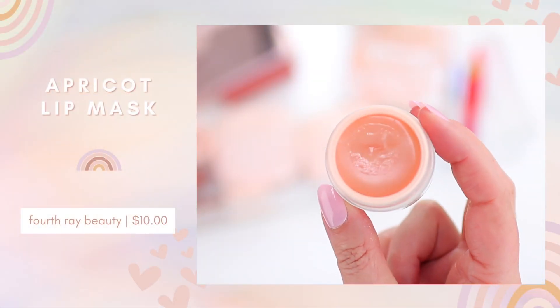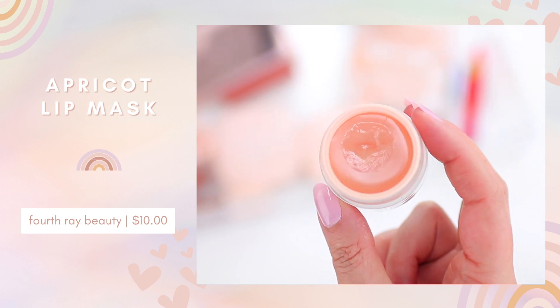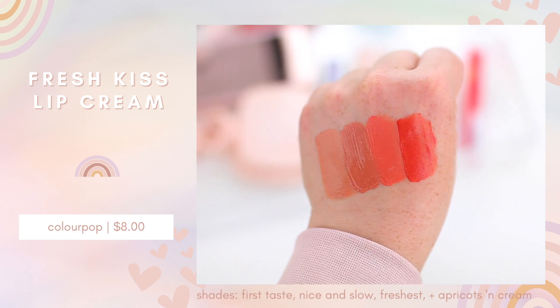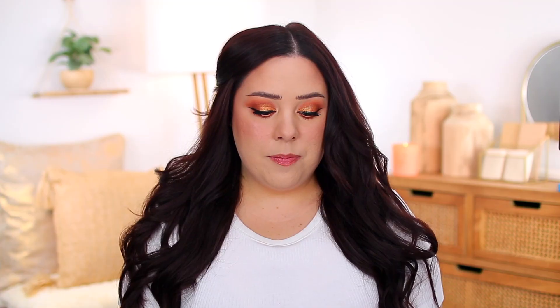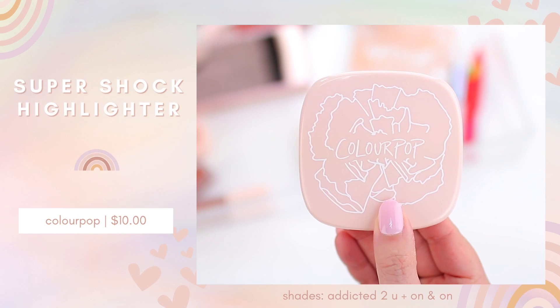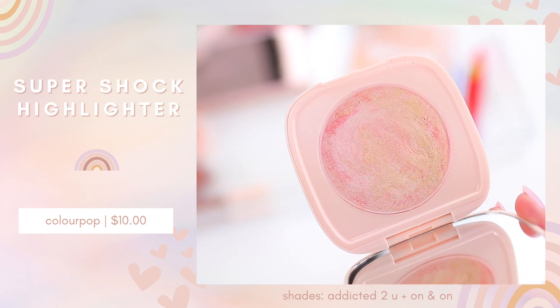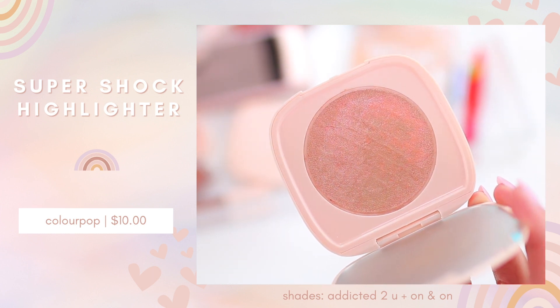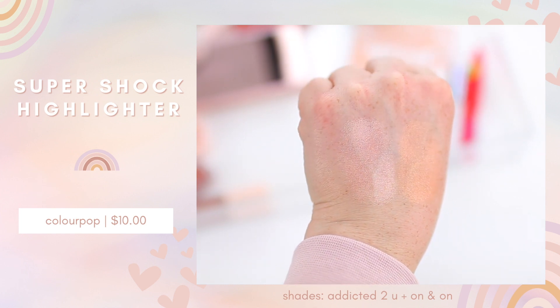I have two of the Super Shock shadows on my eyes today — the shade Bestest all over the lid, which is a gorgeous coppery gold, and a little bit of Hey Lover right in the center, which is a very bright yellow gold. They also did a lip mask which is really nice. The Fresh Kiss Lip Creams have a very light, airy whipped lip mousse formula that provides pretty color with more of a matte finish, but it doesn't dry down like a liquid lipstick, so it's a little bit more comfortable. There are also two Super Shock Highlighters — they did a tie-dye style, which are really pretty. I'm wearing Addicted to You today, applied with a brush. Overall, it's a nice everyday collection with the option to amp it up with the Super Shock products.